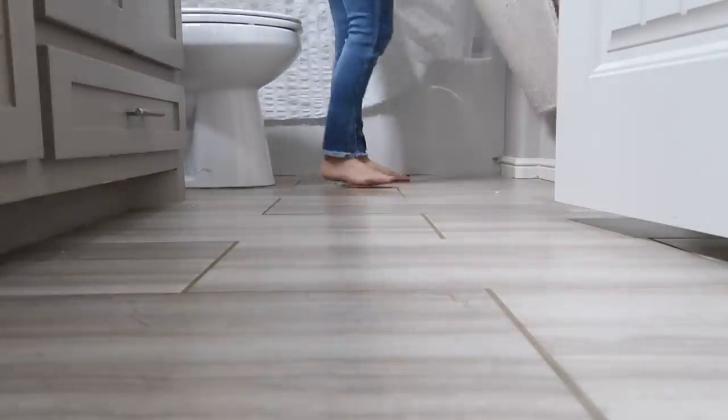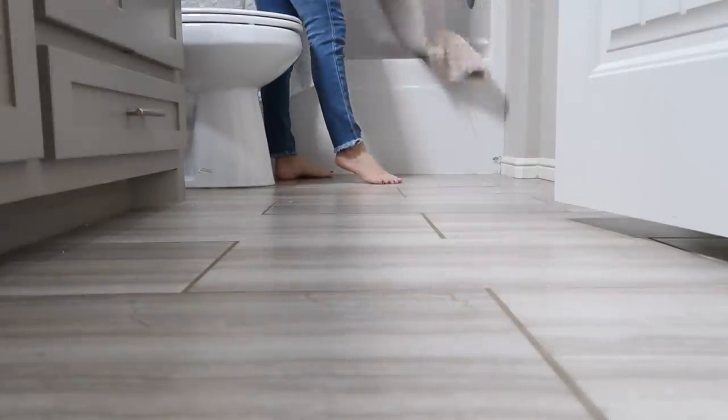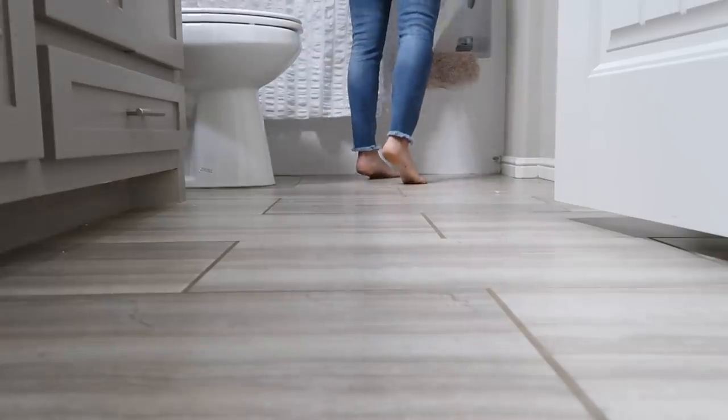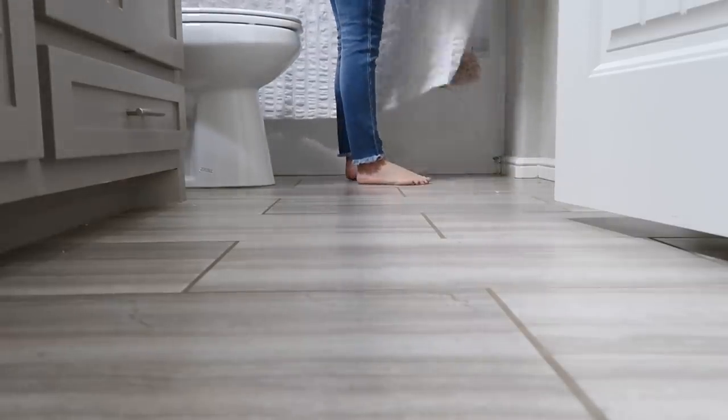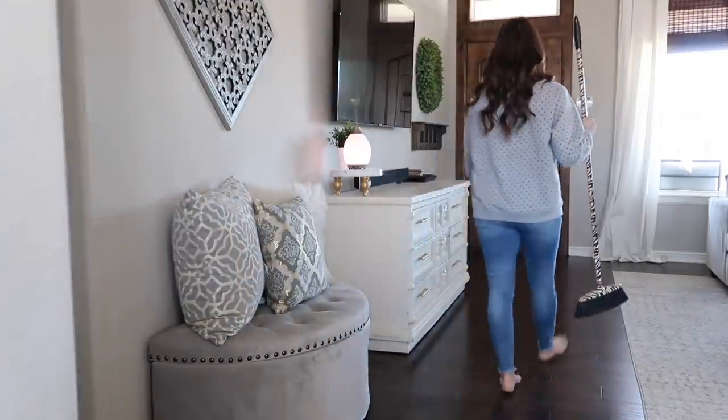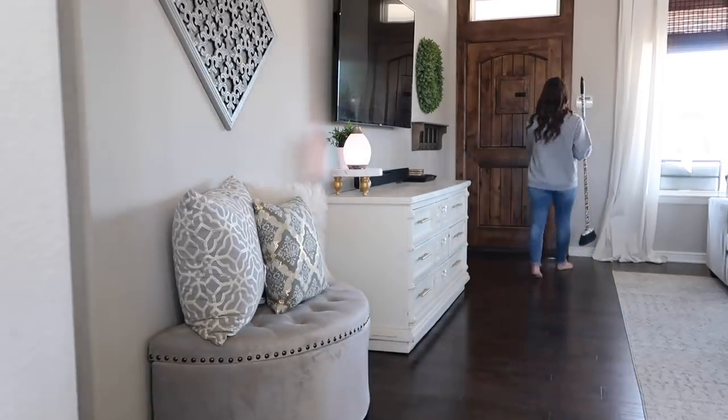Another thing you can check quickly is your rug. If it looks super dirty, just pick it up and throw it over the bathtub — that will hide it. You may not have time to wash it, and if it's dirty or smelly you don't want to leave it out. Just throw it in the bathtub really fast and nobody will know.